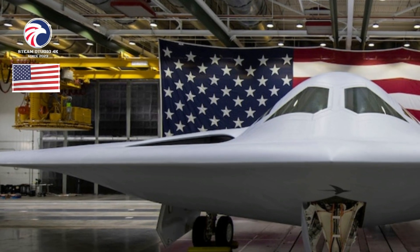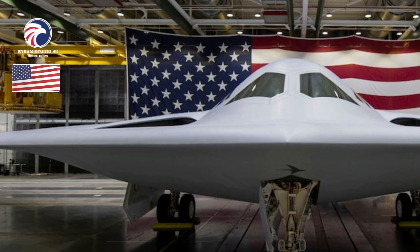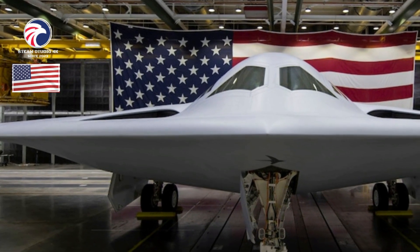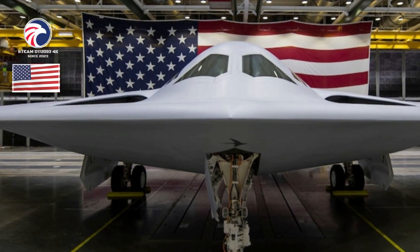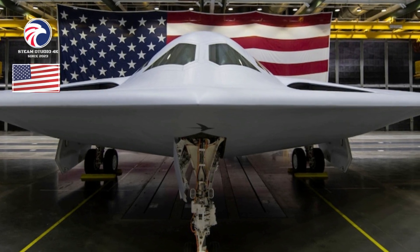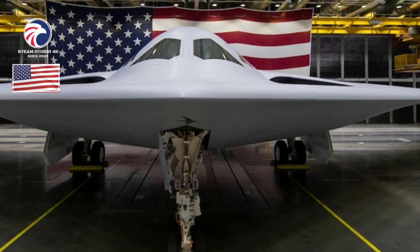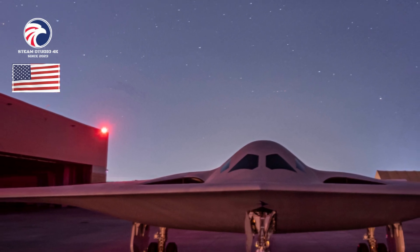USAF is developing the B-21 as part of a family of systems encompassing complementary ISR, C2, and electronic warfare platforms and capabilities designed for survivability in high-end threat environments. Northrop Grumman is using digital design techniques to quickly incorporate changes and speed fielding, as well as an open-system architecture to easily enable future upgrades and modernization.